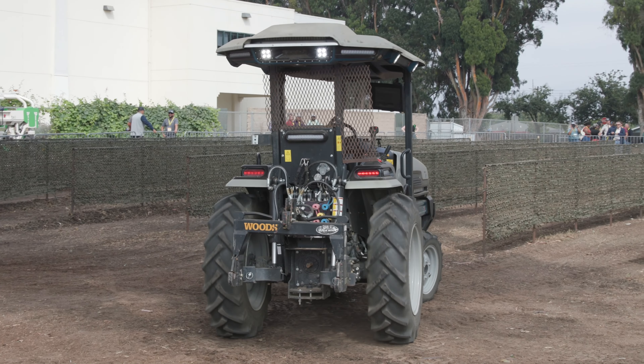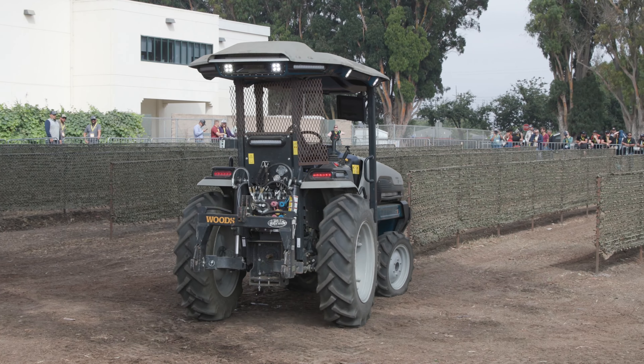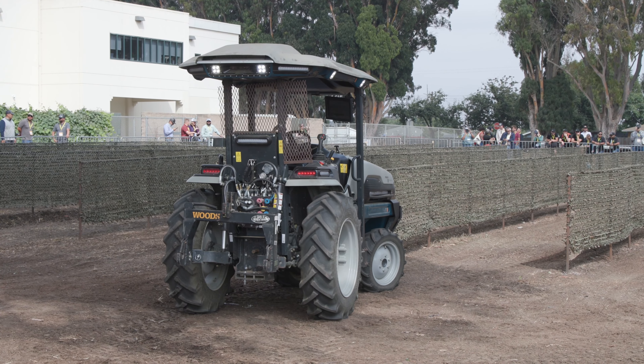We are in the vineyard, orchard, dairy space, and blueberry space, and those are the industries that we're really focusing on right now.